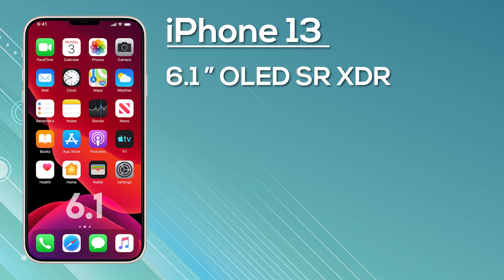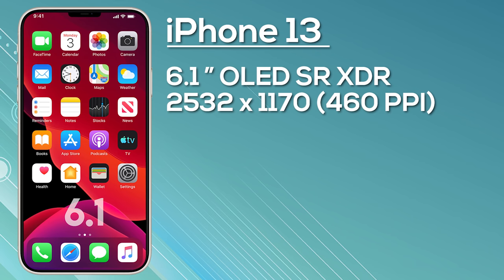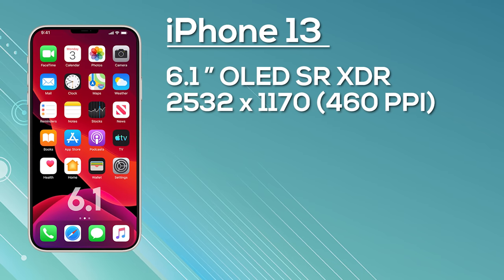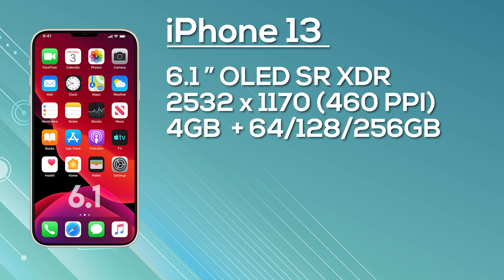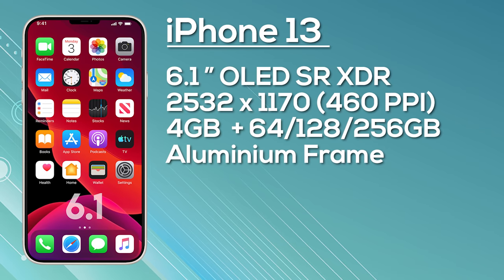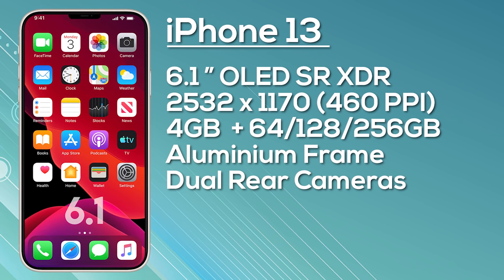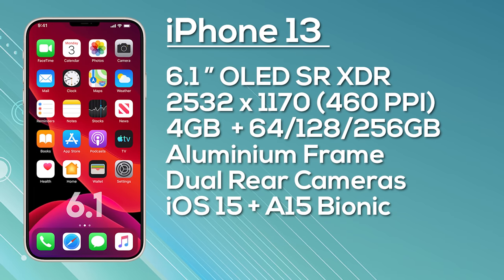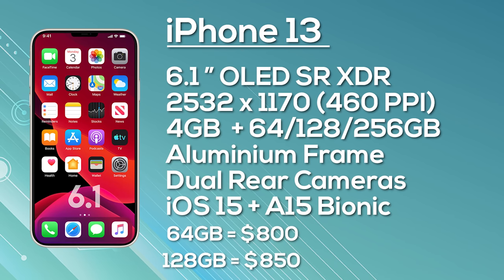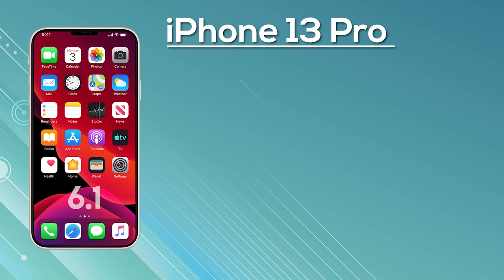Next up, the iPhone 13 will have a 6.1-inch OLED display with a resolution of 2532 by 1170, giving 460 pixels per inch. Again, only a 60 Hz display with no LTPO technology, but it may have a smaller notch. Expect 4 GB of RAM with a choice of 64, 128, or 256 GB storage, an aluminium frame, and a dual camera setup — 12 MP wide angle and 12 MP ultra wide — shipping with iOS 15. Pricing is estimated at around $800 for 64 GB, $850 for 128 GB, and $950 for 256 GB.